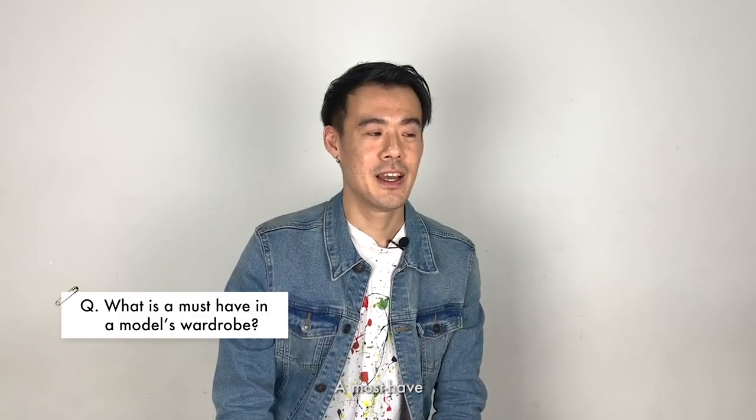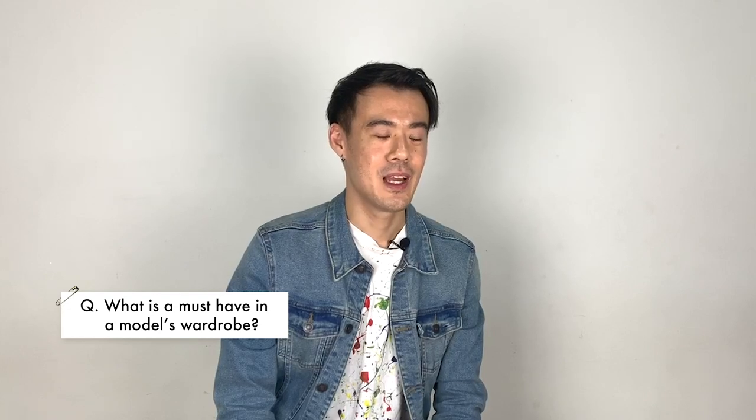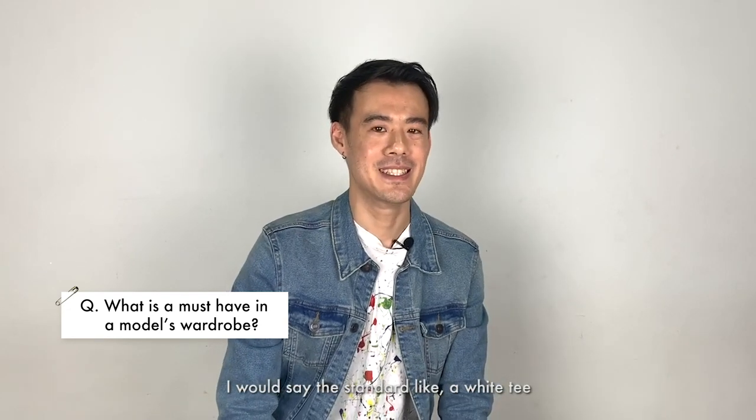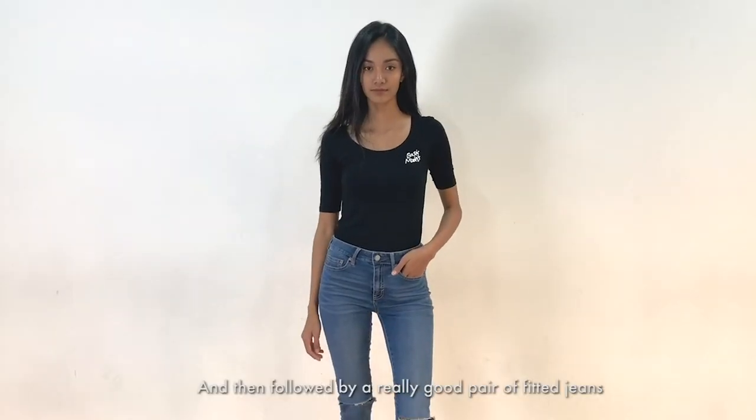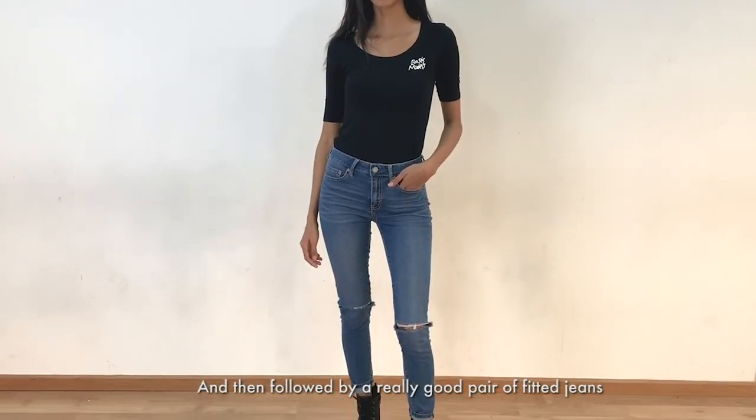I would say the standard must-haves are like a white tee — a really nice fitted white tee or a white tank top that fits you — and then followed by a really good pair of fitted jeans.